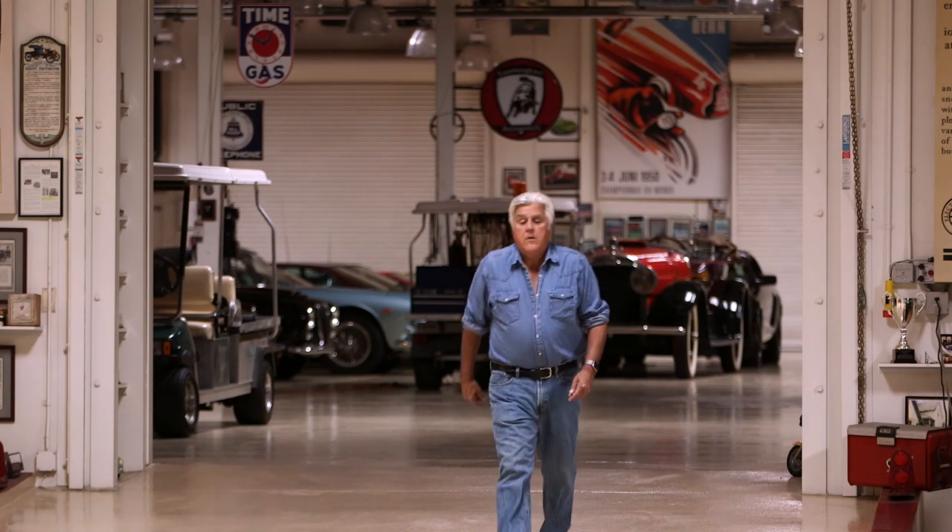As much as I like restomods, I hate it when things don't bear any resemblance to what they were originally.